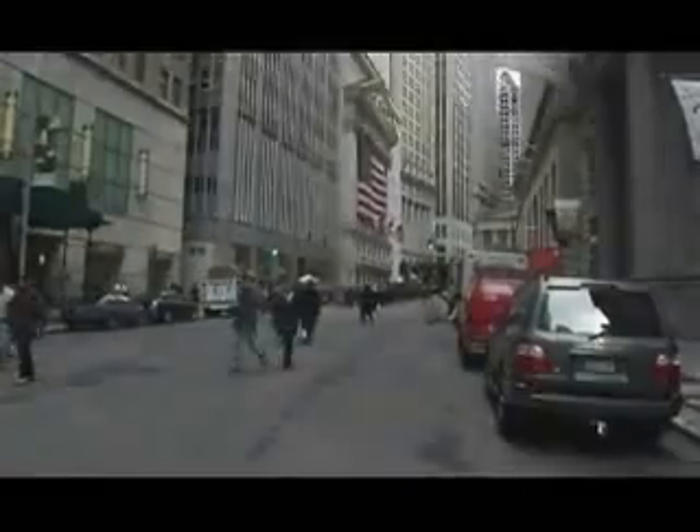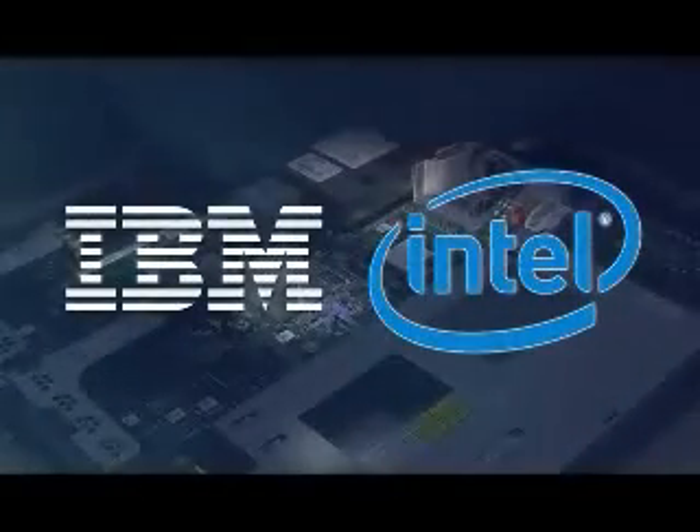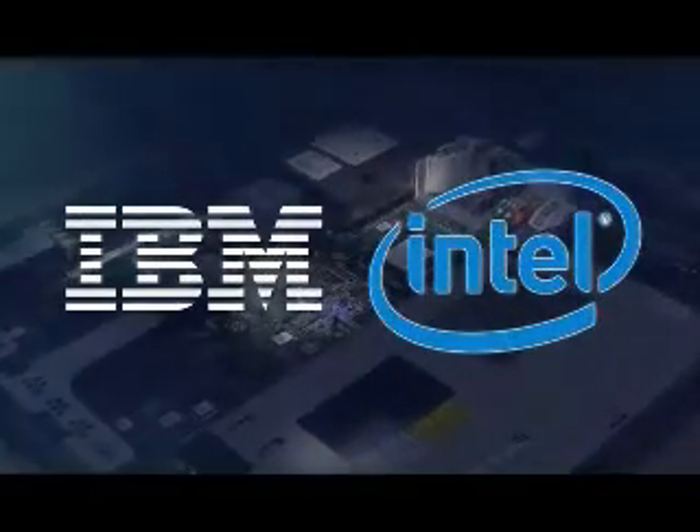This is also true of the IBM Intel technology. Working together, IBM and Intel developed the fourth generation X architecture chipset called X4, available only from IBM System X.